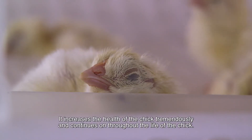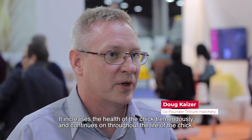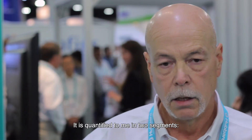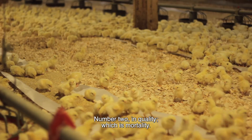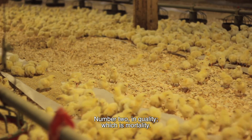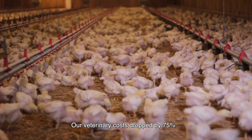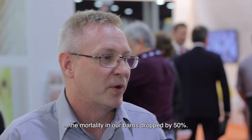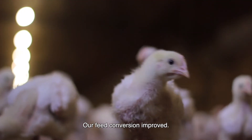It increases the health of the chick tremendously and that continues on through the life of the chick. It's quantified to me in two segments: number one in uniformity of the bird, and number two in quality, which is mortality. Our veterinary costs dropped by 75 percent, the mortality in our barns dropped 50 percent, and our feed conversion improved.